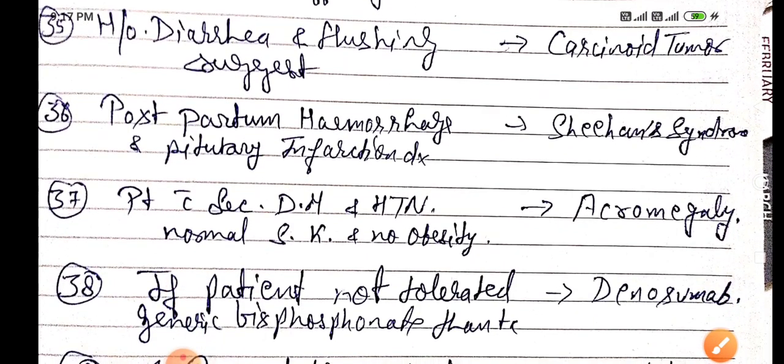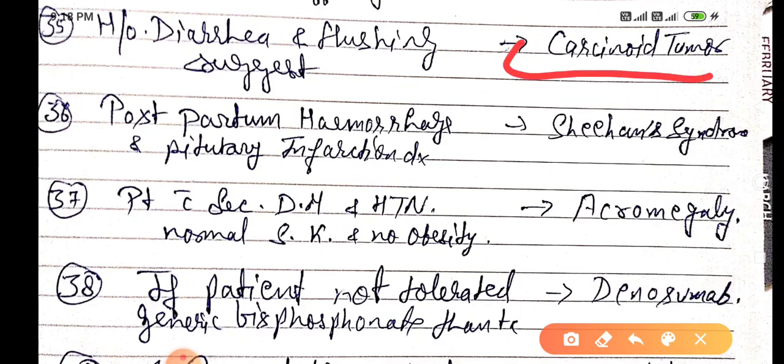History of diarrhea and flushing mainly suggests carcinoid tumor. Postpartum hemorrhage and pituitary infarction — the diagnosis is Sheehan's syndrome. A patient with secondary diabetes mellitus and hypertension but normal serum potassium and no obesity is known as acromegaly.